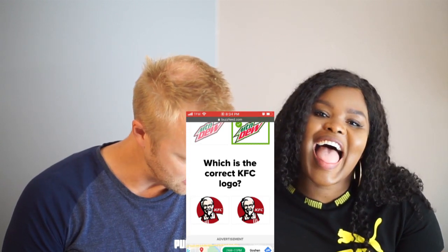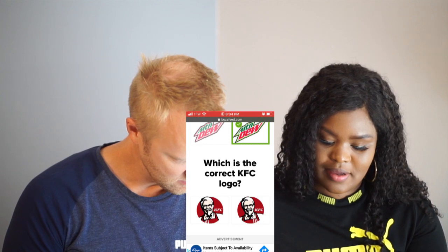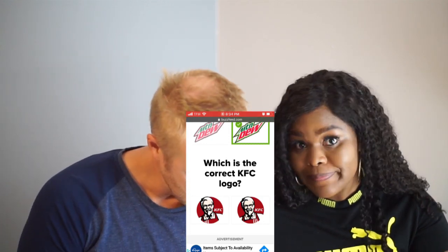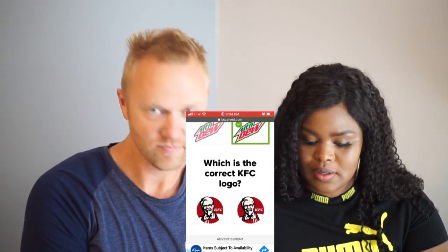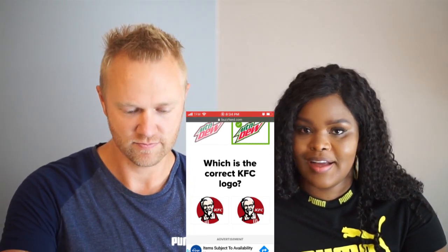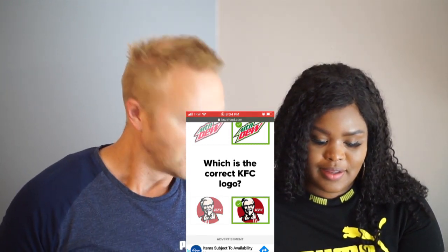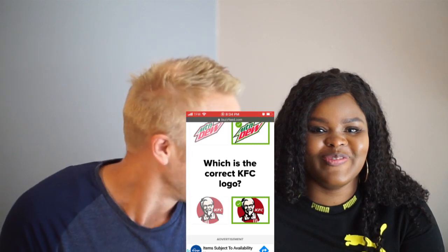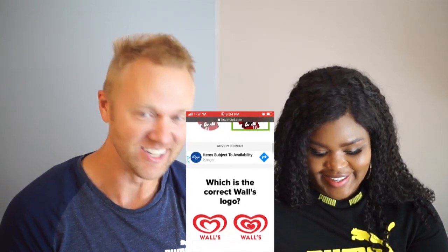Oh my goodness, they look a lot alike! The only difference is those lines on his bib. But you need to pick one. I'm just gonna go with the one on the right. Yes! I wasn't too sure about that — did you know? No, that was a hard one.